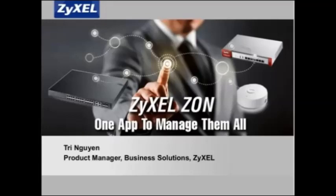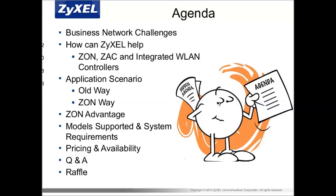I wanted to start out by talking about our agenda for this afternoon — some of the things we'll be covering: business network challenges, how Zyxel can help, especially with the Zyxel One network, our Zyxel AP configurator, and our integrated wireless network LAN controller functionality in our gateways. We'll also talk about application scenarios, pricing, availability, a Q&A session, and at the very end we'll do a raffle for a couple of our access points.